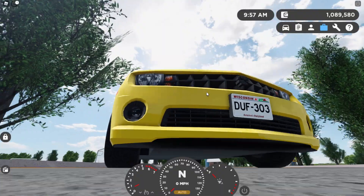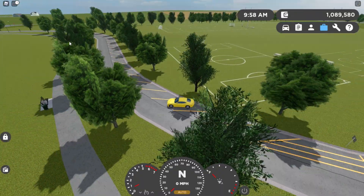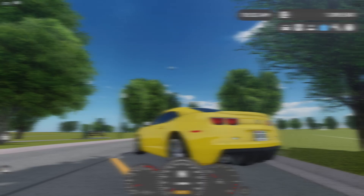Yeah, these new sounds are sick, so I'm going to take it for a drive around the park. I'm not going to say anything — I'm just going to let you guys listen to this car.